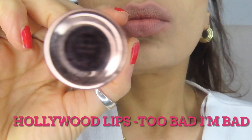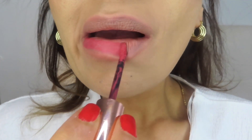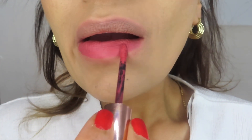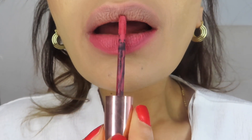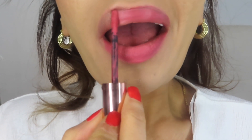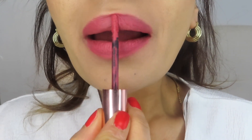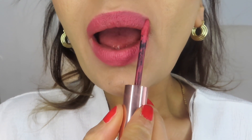This lip color is from the Hollywood Lips range — it's a long lasting semi-matte lipstick that's kind of like a cream. This color is called Too Bad I'm Bad. I think it's a really nice pop of color without being too much, but just enough. I love this color.